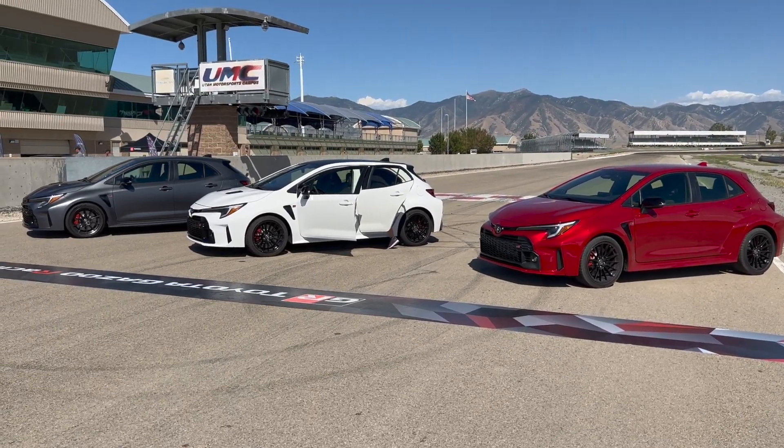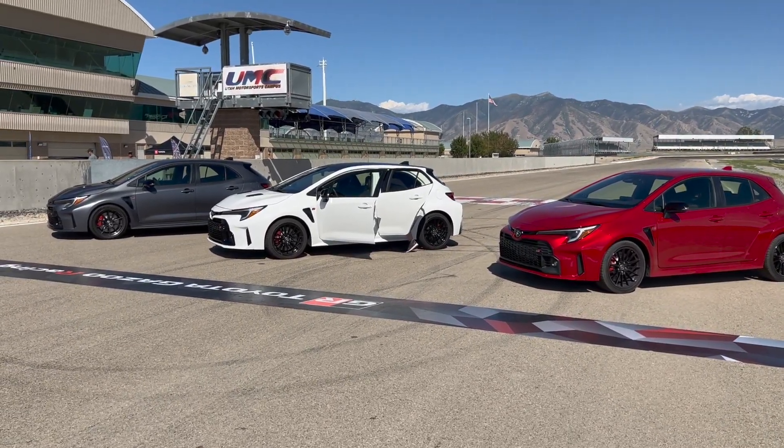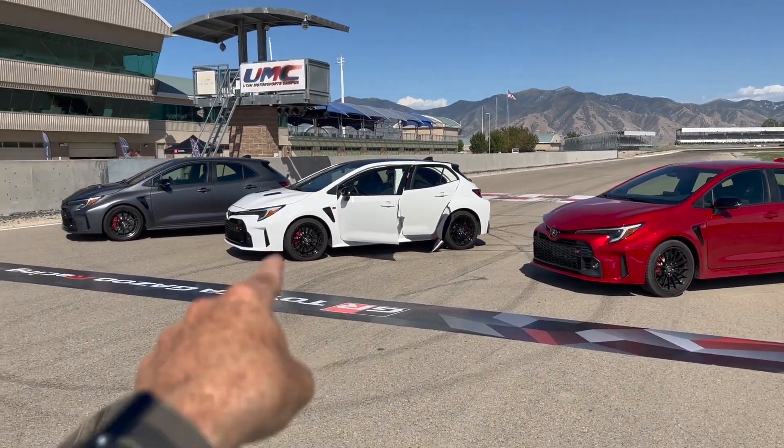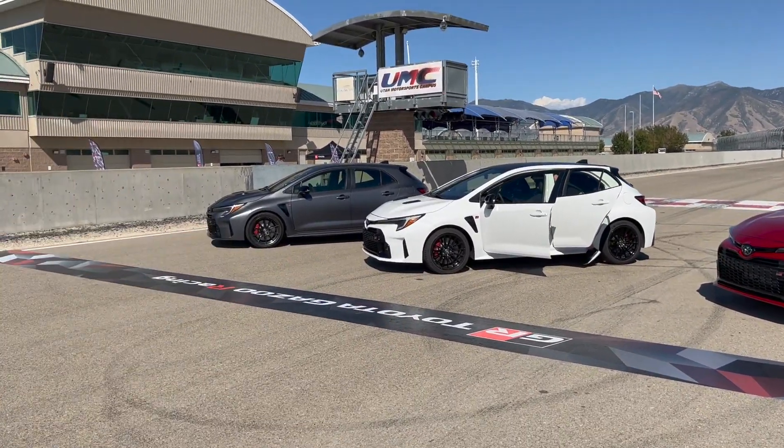Hey guys, John here. So in front of me, I have all three models of the 2023 GR Corolla. We have the core edition right here, circuit edition right there, and Morizo at the end.